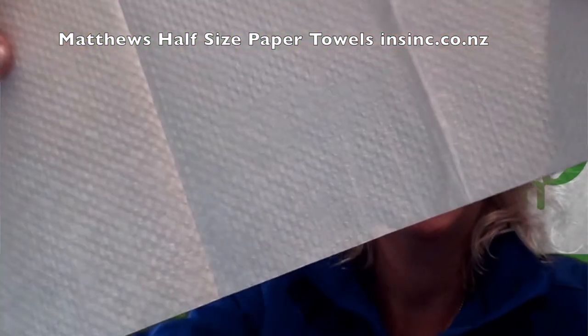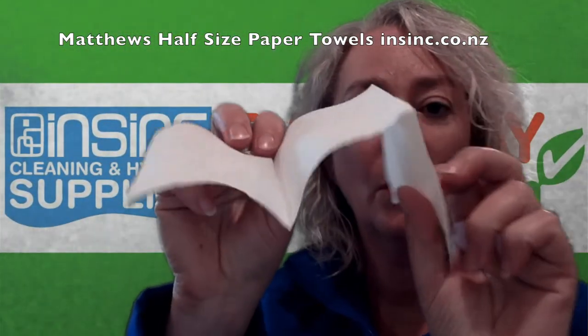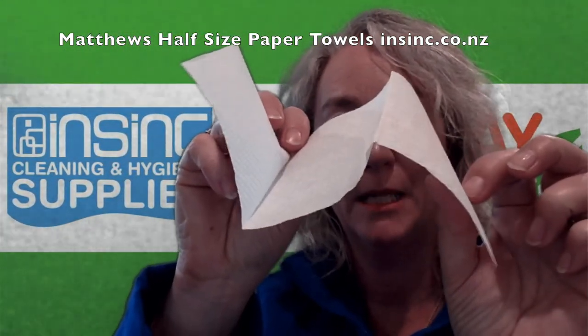This is the paper up close — this is an in-fold or a slim fold paper towel. If you would like more information, please contact us on 0508 467 462 or on our website at insync.co.nz.